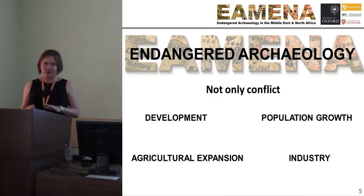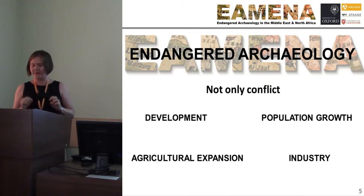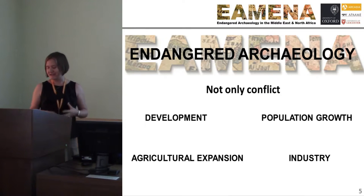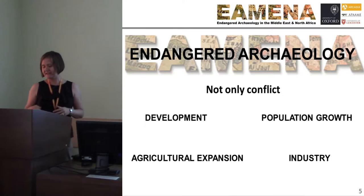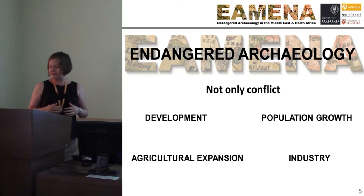Endangered archaeology is not only about conflict. Conflict is a threat to our archaeology, but it is not the only threat. While the period of time since the Arab Spring has seen significant disturbances to our collective cultural heritage, an overemphasis on this single point in time is dangerous — it disguises the bigger problem. The Endangered Archaeology Project seeks to record all disturbances to sites, including archaeology itself. This aim was born from our team's collective experience in seeing the damage occurring from development, population growth, and agricultural expansion.